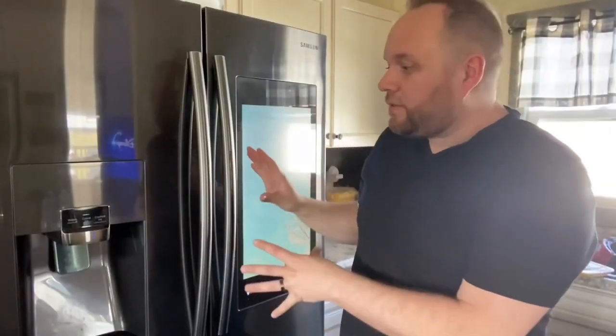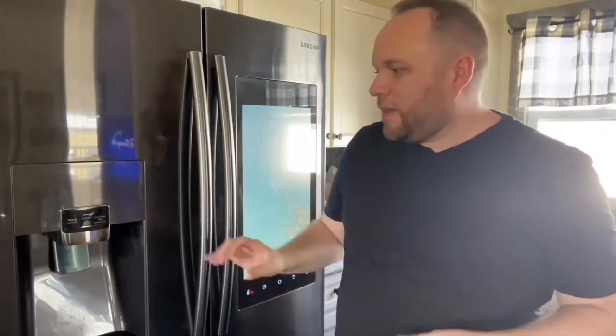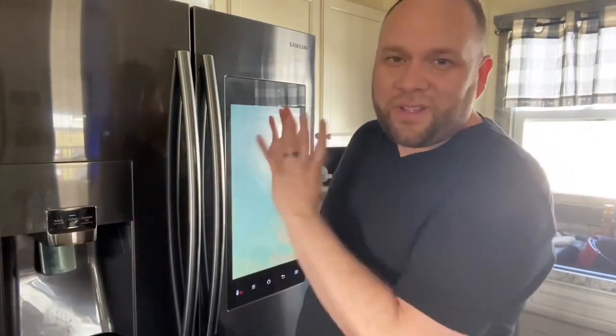Samsung makes these refrigerators in different models — you don't have to get one with the ice maker and water built in, you can get it with just the doors but still have the screen. The refrigerator we owned before this was also a Samsung — just a plain black fridge — and it lasted a good 10 years and was still kicking. We had to leave it when we moved, but with that track record I wasn't afraid to buy another Samsung, because they make great TVs, good phones, and I'm very confident they produce a very good refrigerator.